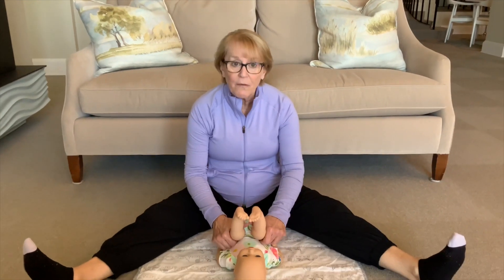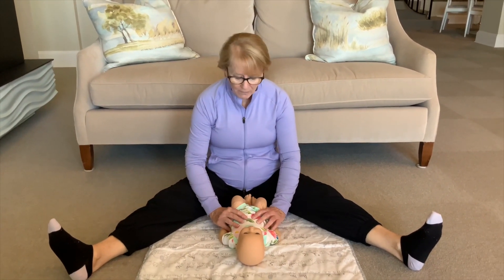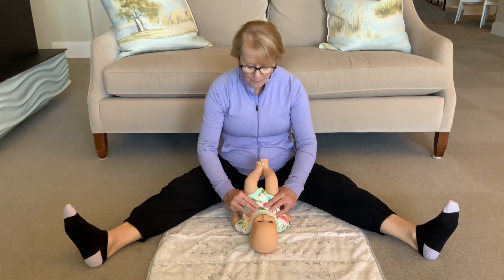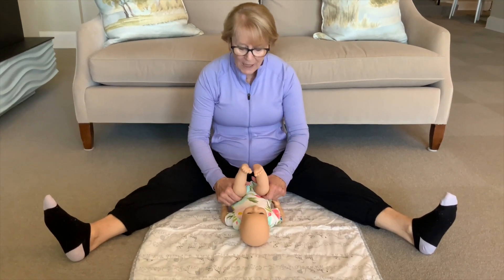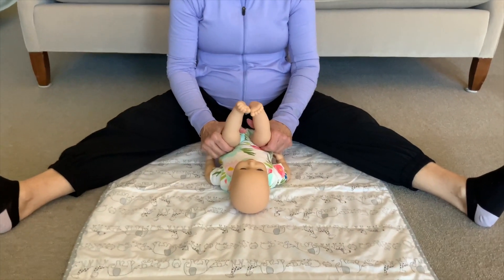Babies love to get their feet into their mouth, so we can help prepare them for that activity by stretching out their back muscles, stretching out their hip muscles — some of the same things we did with babies when they were a little bit younger.